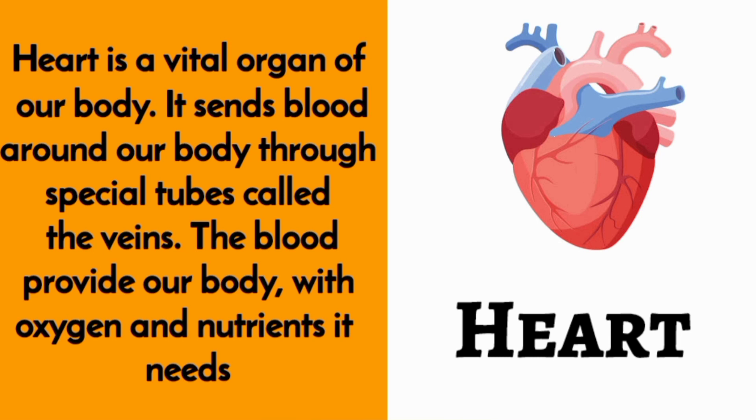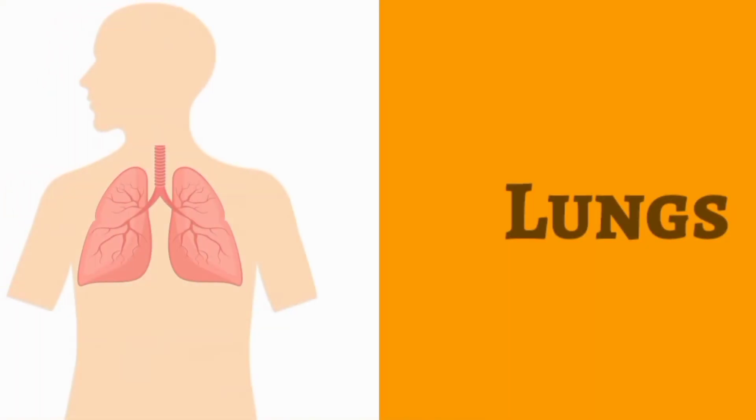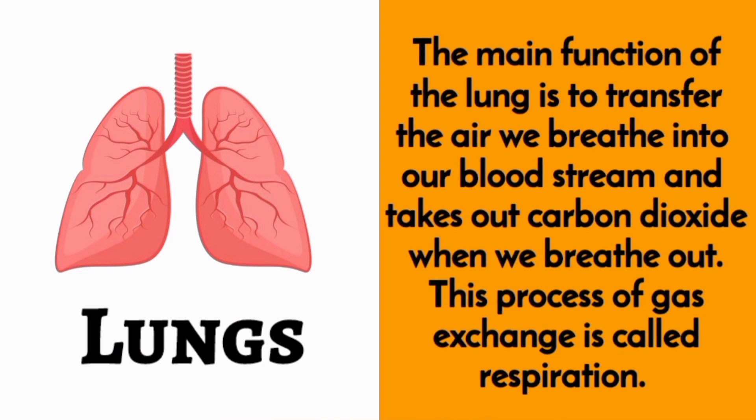Heart. Heart is a vital organ of our body. It sends blood around our body through special tubes called veins. The blood provides our body with oxygen and nutrients it needs.